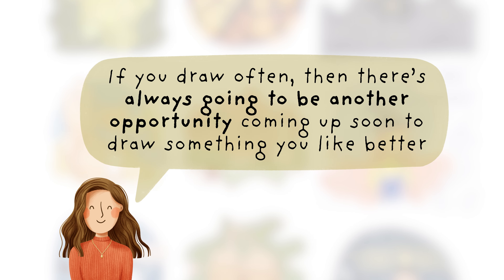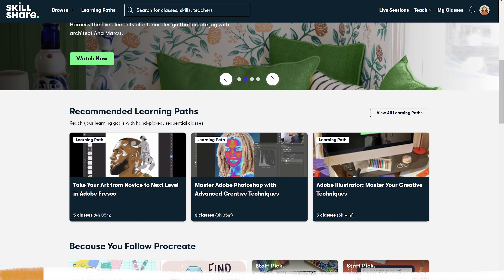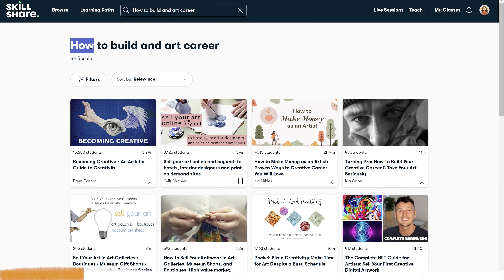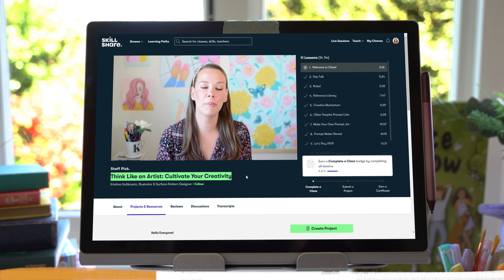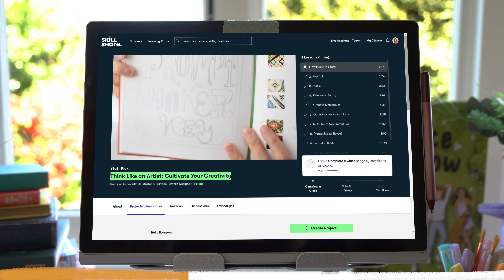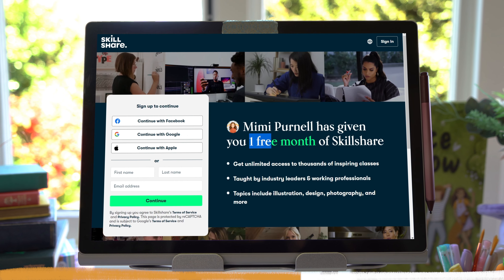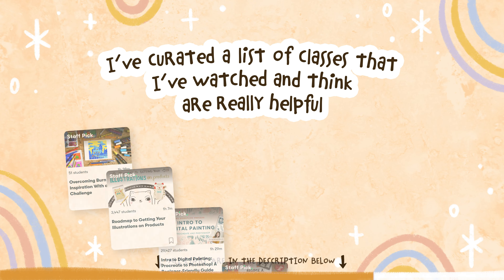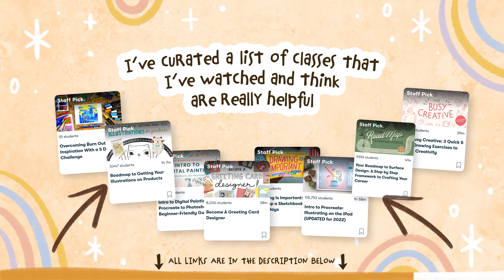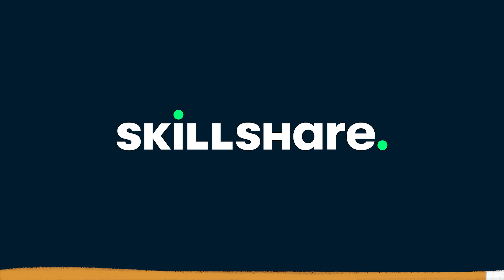If you'd like some guidance with your creativity and art skills, today's sponsor is Skillshare — an online learning platform with lots of great classes for creative people, like how to use drawing software, build an art career, or improve your confidence. I really like a class called 'Think Like an Artist: Cultivate Your Creativity' by Christina Holtkrantz, because she shows us that creativity can be cultivated and learned. The first 1,000 people to use my link in the description will get an entire one month free trial of Skillshare. Thanks so much to Skillshare for sponsoring this video — let's get back to the tips.